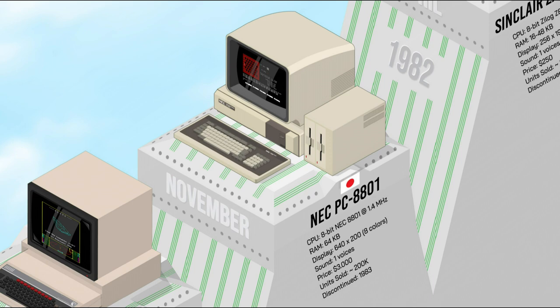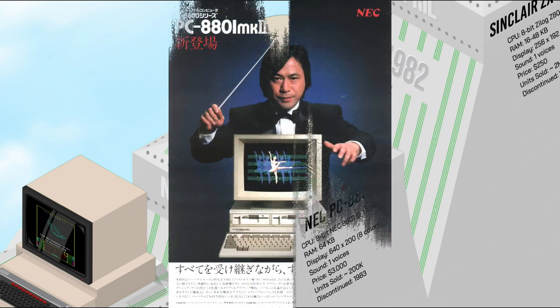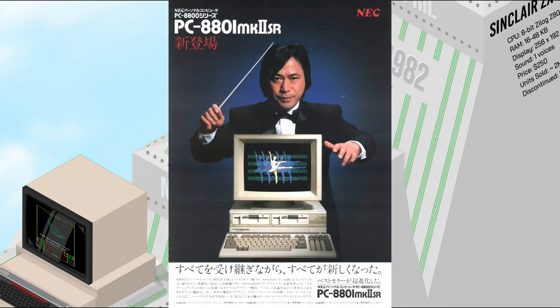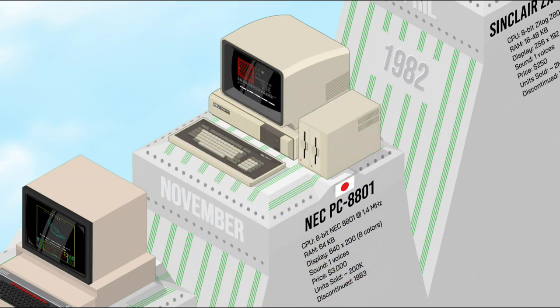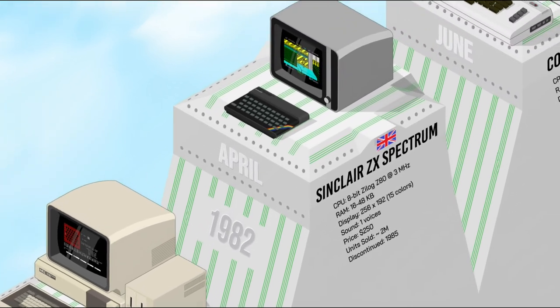The NEC PC-8801 was one of the first popular home computers in Japan during the 1980s. It was the first home computer to support kanji characters, which made it popular for business use. Powered by the Zilog Z80 processor at 4 MHz — a tremendous speed in 1981 — with a wide range of software including games, productivity, and educational programs, the PC-8801 was a popular platform for games and software development in Japan.